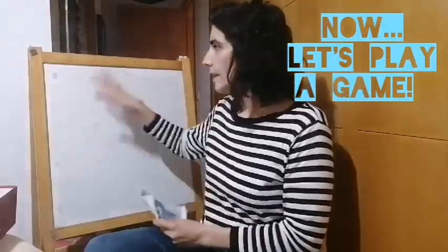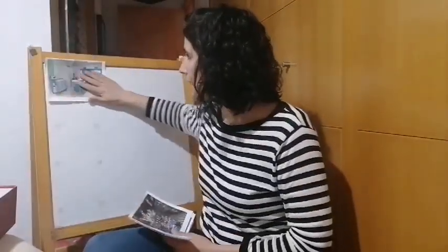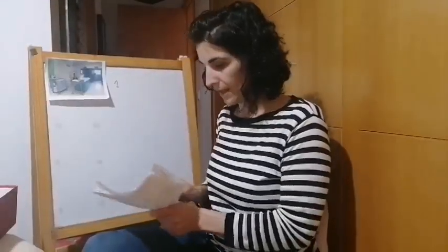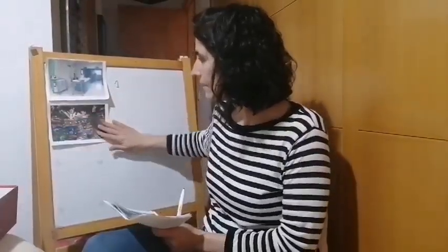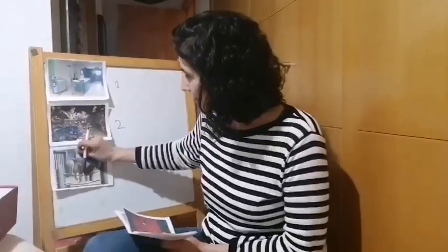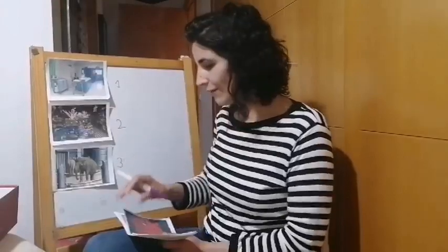Let's play a little game. I'm gonna stick some pictures here on the board and I'm gonna show you the order. Number one is the hospital. This is number one. Number two is a... What's this? What is number two? It's a sweet shop. Number two. Who can tell me what is number three? What is number three? The zoo! Number three is the zoo. Very good.